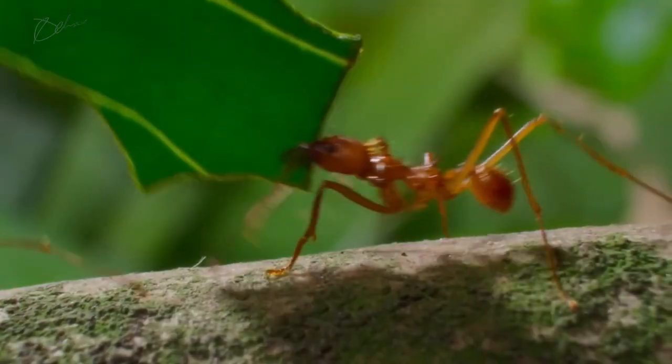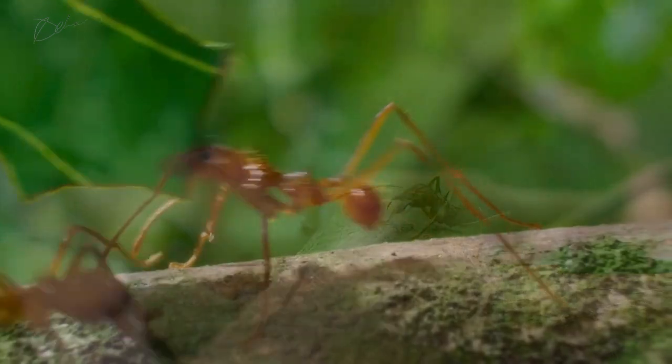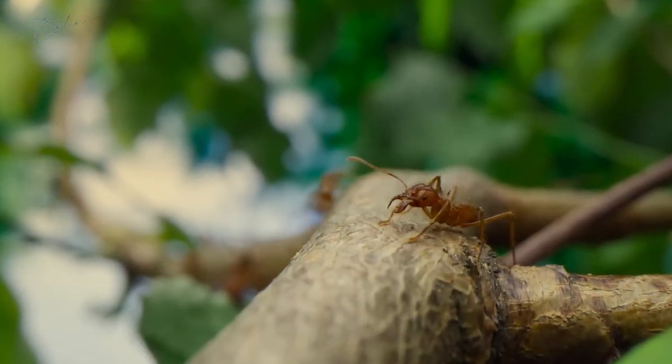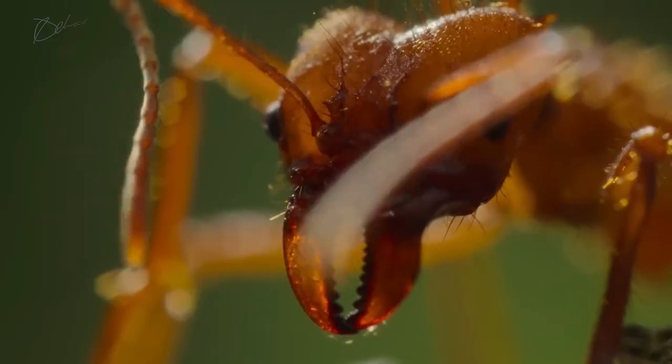In the forest canopy, leafcutter ants work tirelessly, carrying leaves along tree branches. These industrious insects have reached the canopy, where the harvest begins. Close-up shots reveal the precision of their serrated, zinc-lined mandibles.